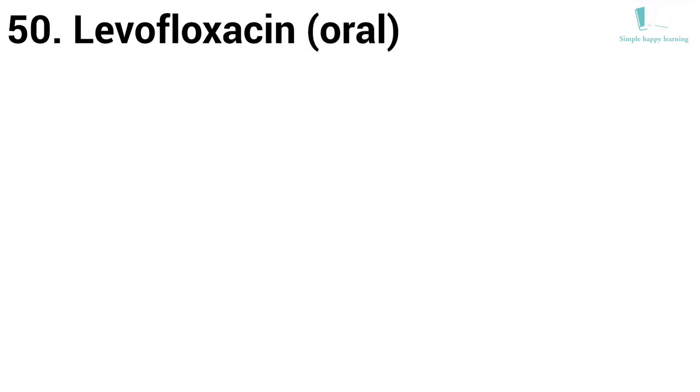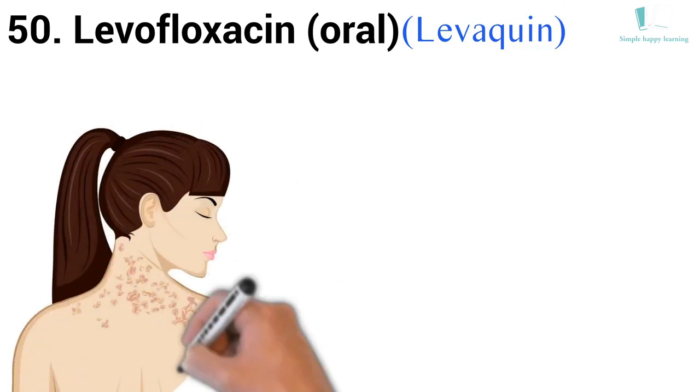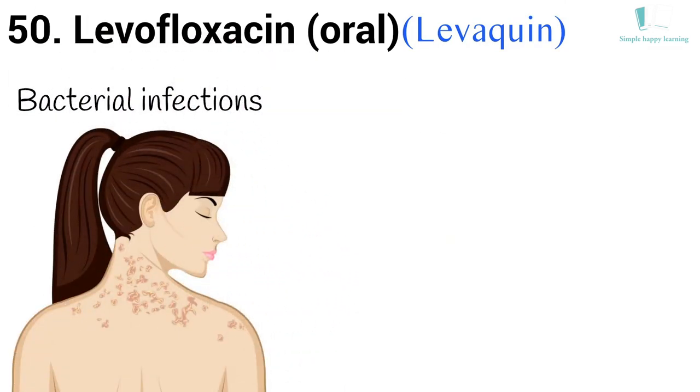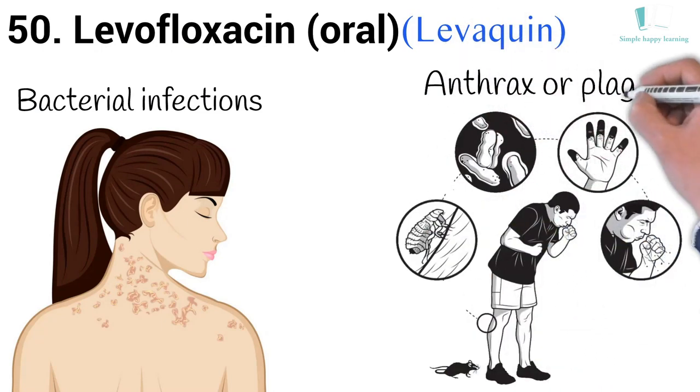50. Generic name: Levofloxacin, oral. Brand name: Levaquin. Levaquin is used to treat different types of bacterial infections. Levofloxacin is also used to treat people who have been exposed to anthrax or certain types of plague.